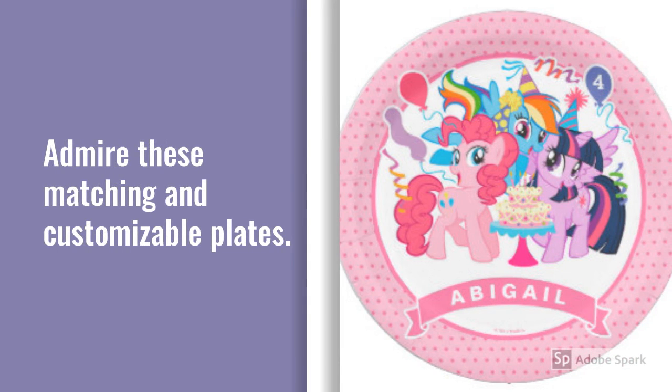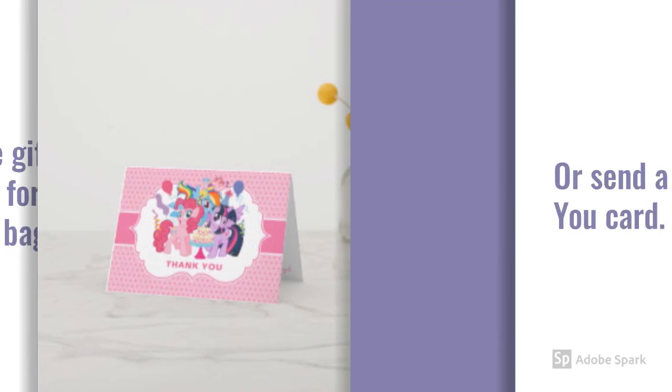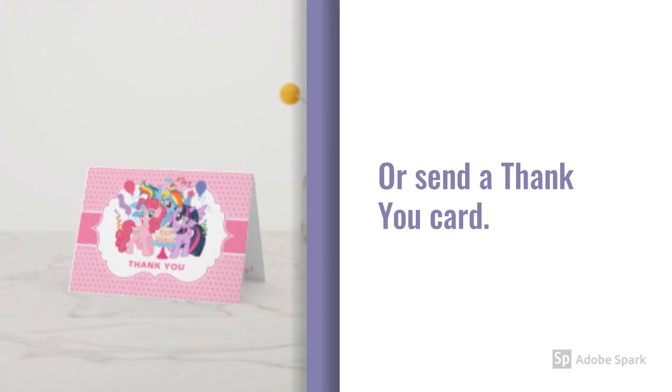Admire these matching and customizable plates. These gift tags are great for thank you favor bags. Or send a thank you card.